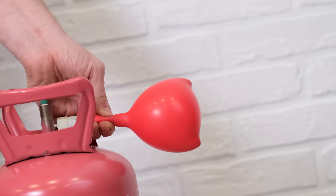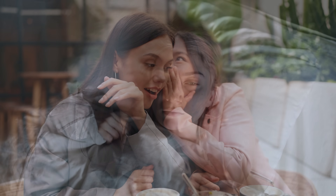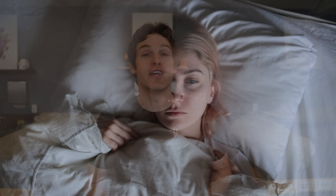The G-spot is described as a small spongy area, and when stimulated it can swell and become more sensitive, leading to a sensation different from clitoral stimulation. Some women report intense orgasms described as deeper and surging, though some females have a hard time describing the exact sensation. This is not consistent from one female to another, which is part of why the G-spot's existence can be controversial.